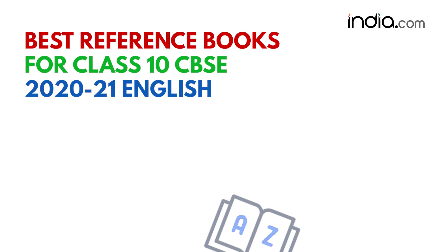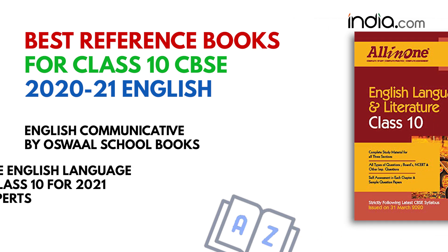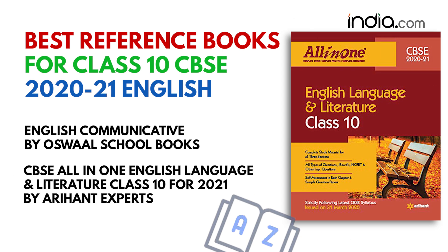Lastly, for English, English Communicative by Oswald School Books is the go-to book. While CBSE All-in-One English Language and Literature Class 10th for 2021 by Arihant Experts can also be considered.